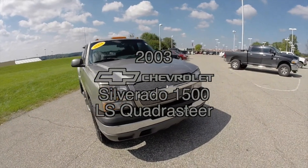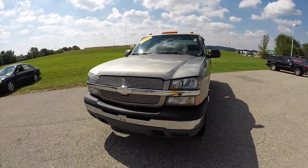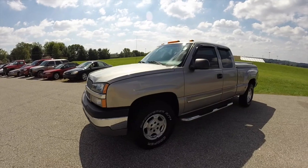Hello everyone. Today let's take a quick walk around and look at this 2003 Chevrolet Silverado 1500. This is an LS with Quadrasteer on it.